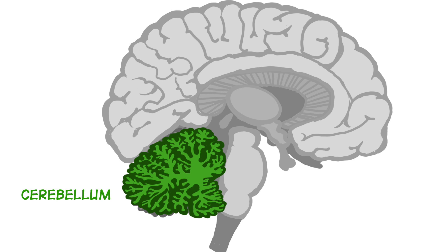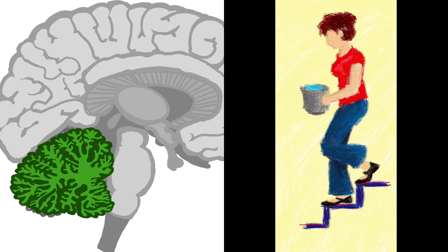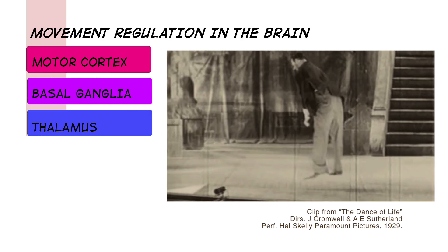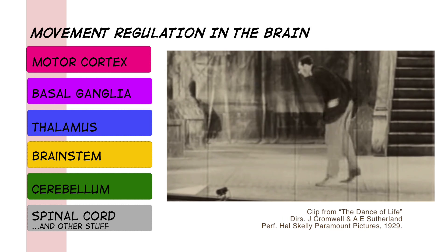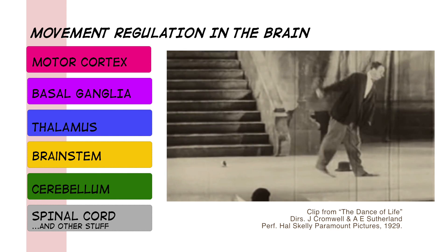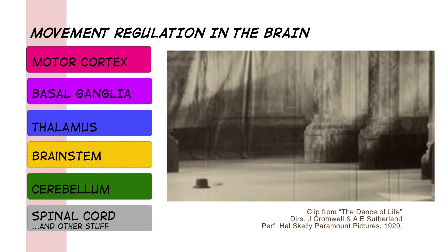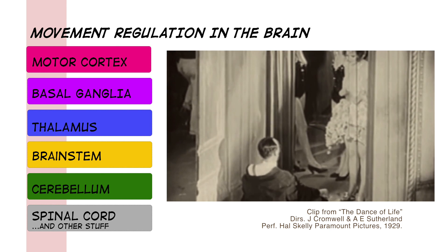Lastly, the cerebellum regulates posture and balance, and is really important for coordinating very complex movements. It compares what movement your brain intended to do with what actually happened, which involves proprioception — your body's ability to know where it is in space at any time. A great example is carrying a pitcher of water downstairs without spilling it. Regulation of movement is incredibly complicated, involving the motor cortex, basal ganglia, thalamus, brainstem, cerebellum, and more. Because of that, a very small lesion somewhere in your brain will produce noticeable movement problems, which is actually very helpful in diagnosing disease or injury. Next we'll review neurotransmitters and then get into CNS drugs.